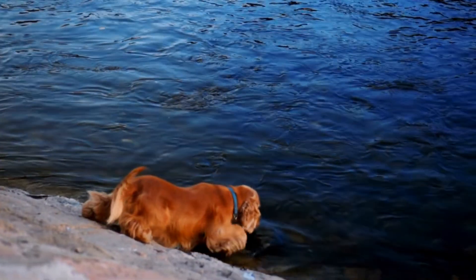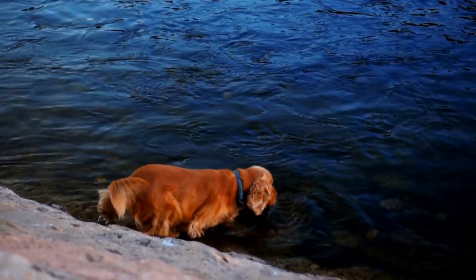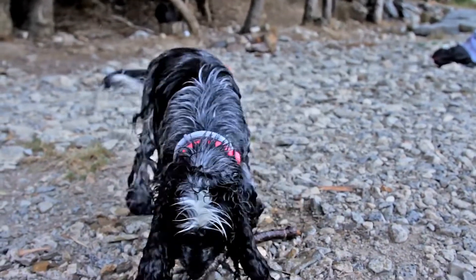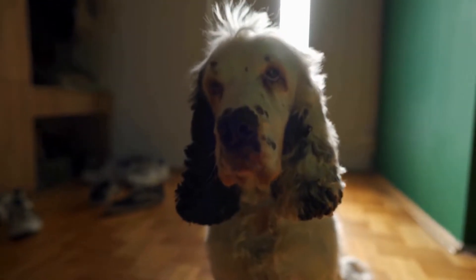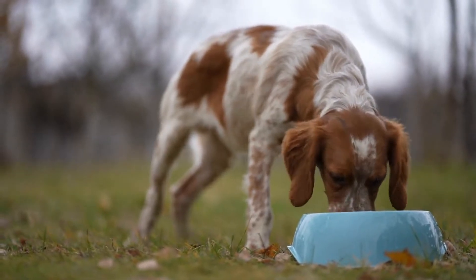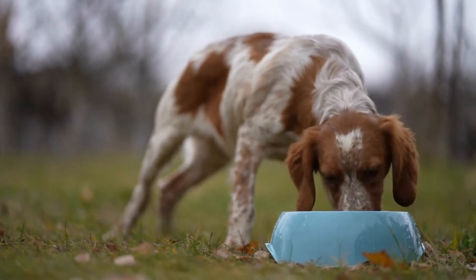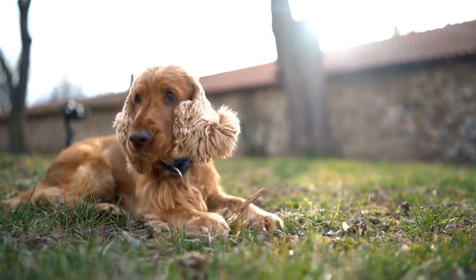In conclusion, both the Cocker Spaniel and the German Short-Haired Pointer have their unique qualities and make excellent sporting breeds. If you're looking for a smaller, affectionate companion who enjoys an active lifestyle, the Cocker Spaniel might be the right choice for you. On the other hand, if you're a highly active individual who enjoys activities such as hunting or dog sports, the German Short-Haired Pointer might be the perfect match. Ultimately, the decision comes down to your personal preferences, lifestyle, and the amount of time and effort you can dedicate to their exercise and training needs. Whichever breed you choose, you can't go wrong with either of these amazing sporting breeds.